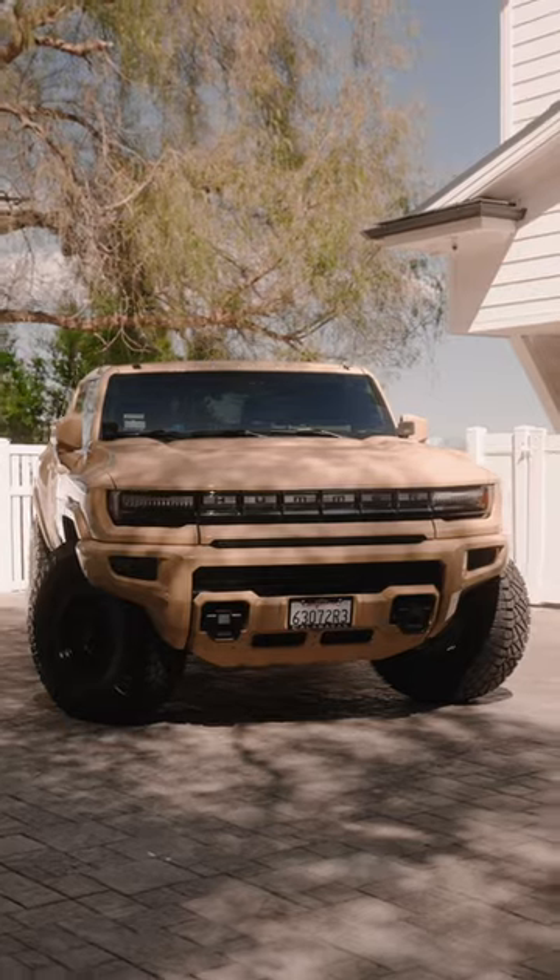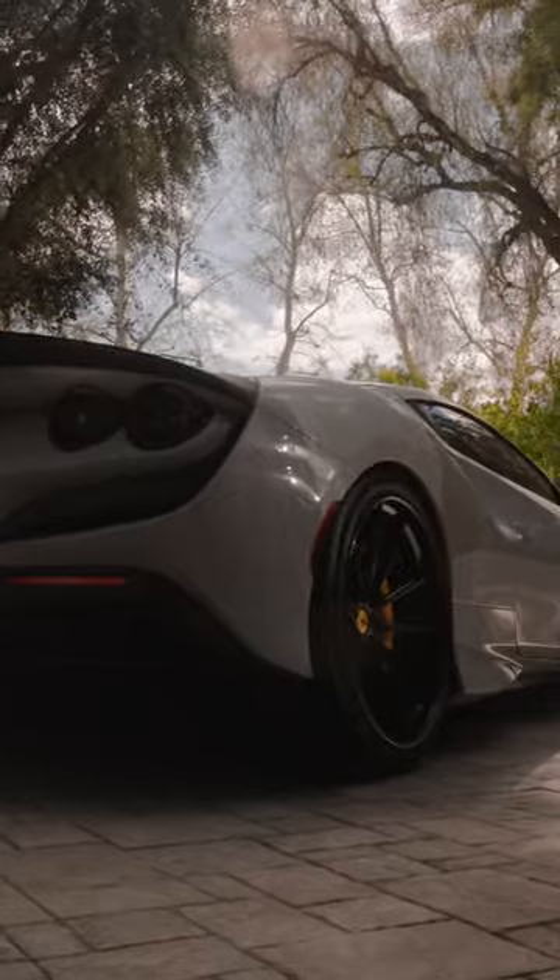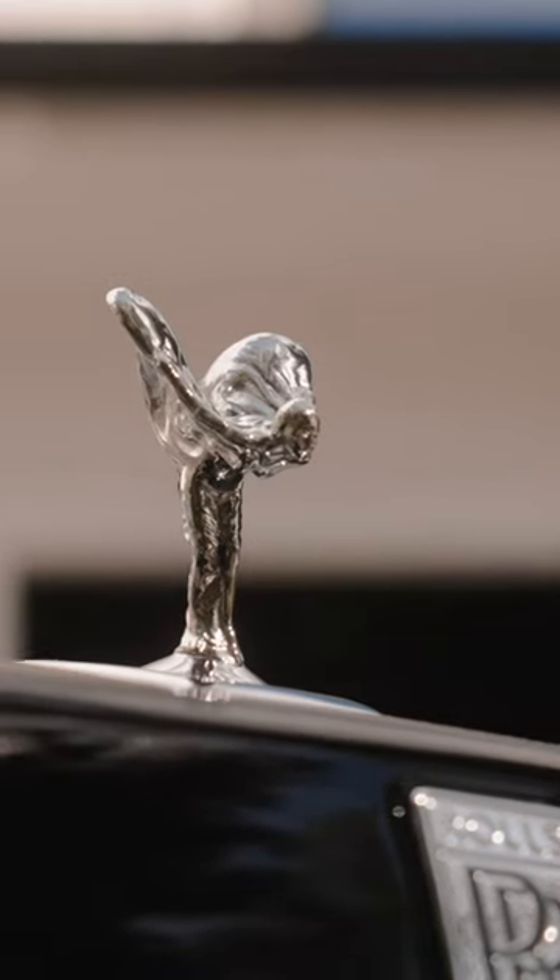Who would have thought a big monster truck would be electric? What's up guys? I'm Scott Disick, and I'm here to talk about not only wrapping some of my cars, but the love that I have for car collecting in general. Welcome to my house, welcome to my cars, and we will start to go over some now.